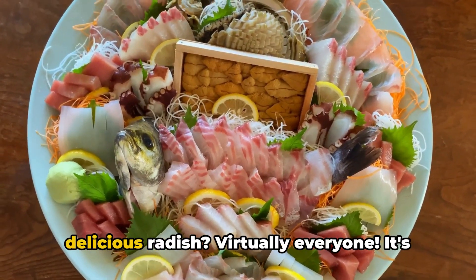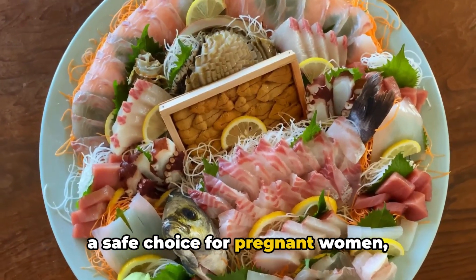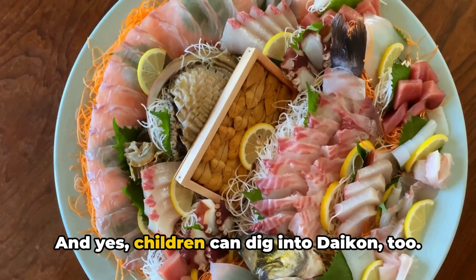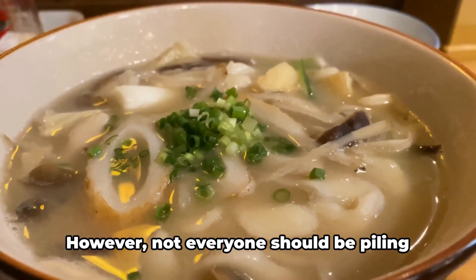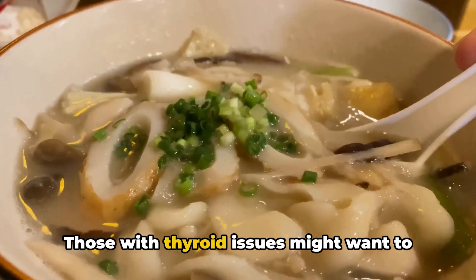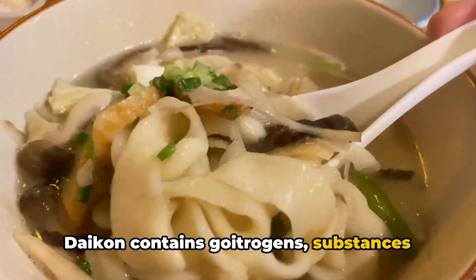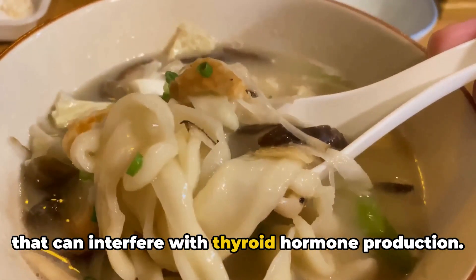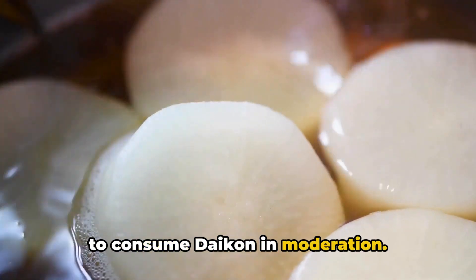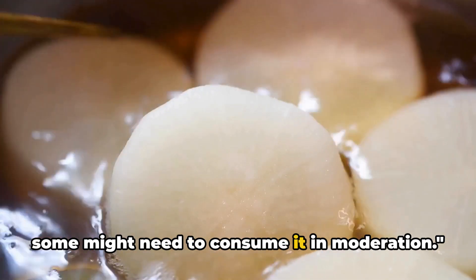Now, who can enjoy this crunchy, delicious radish? Virtually everyone. It's a safe choice for pregnant women, providing essential nutrients for both mom and baby. And yes, children can dig into daikon too. However, not everyone should be piling their plates high with this vegetable. Those with thyroid issues might want to step lightly. Daikon contains goitrogens, substances that can interfere with thyroid hormone production. So if you have thyroid issues, it's best to consume daikon in moderation.